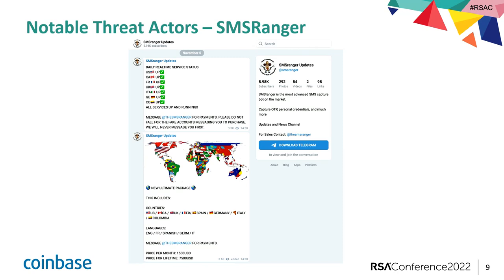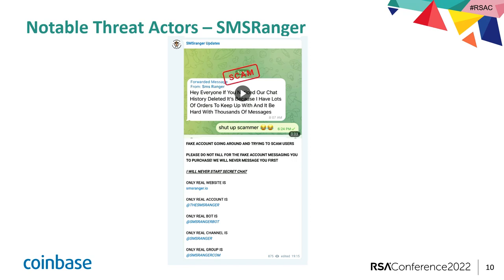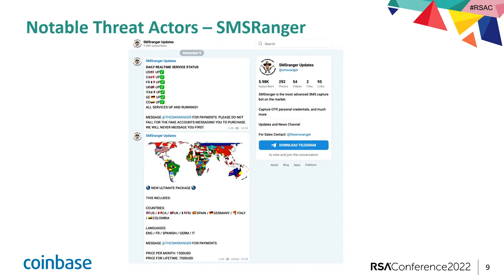This is a screenshot of the SMS Ranger Telegram community. There are thousands of people who are either involved, buyers, or also interested in SMS Ranger. Up at the top, they give updates on service — very similar to your at-home service provider. If you have Verizon and you don't have power, same thing with SMS Ranger: they will post updates on if it's working in the jurisdiction you are looking to target. Additionally towards the bottom, it shows the languages as well as the different countries it operates in. Towards the bottom also, it shows price per month and price for lifetime.